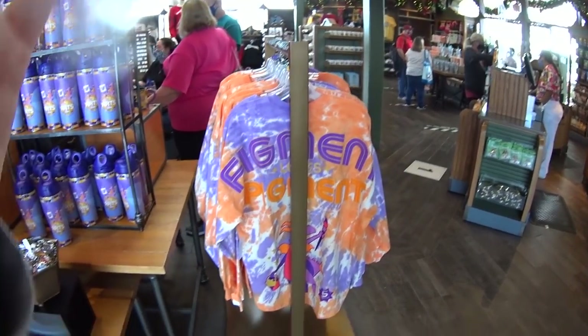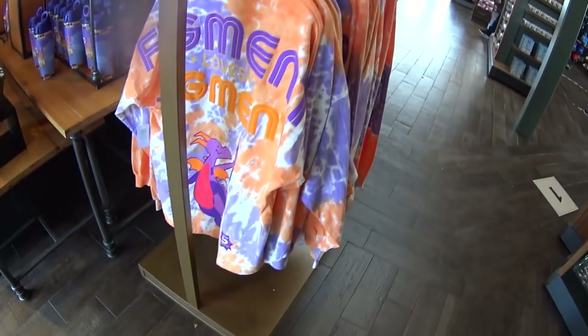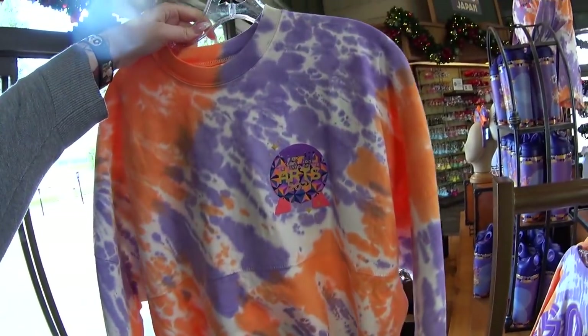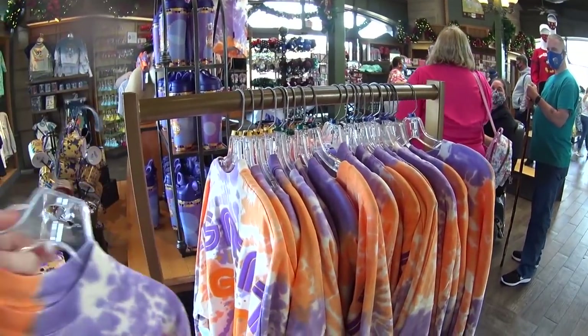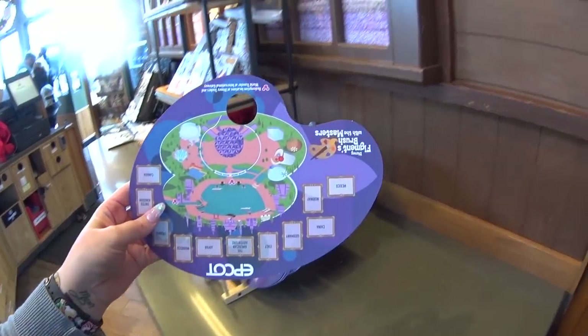So there's a spirit jersey, of course. It's hard to remember the days when there weren't spirit jerseys, but now they are in abundance. It has a stylized Figment on there. I love the purple and the orange, and the front has the logo with Spaceship Earth on it in the puffy ink. I also love tie-dye. These are extra small to two extra large, and they're $69.99 each.